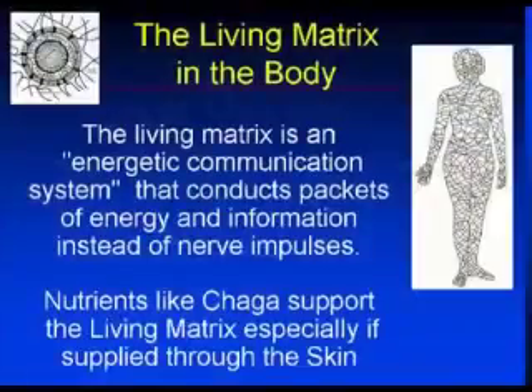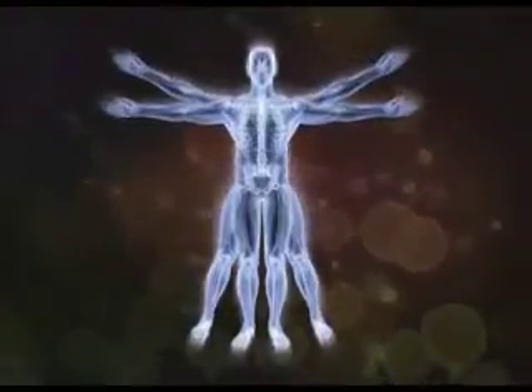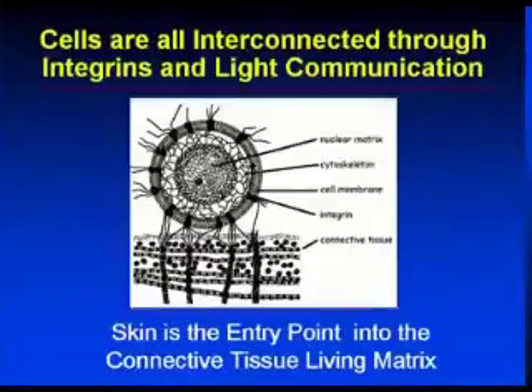The body is a living matrix, and you really want to get this, because this is part of the operating system of your body. The body is actually a communication system where everything is connected to everything else, and it works through light — it's called biophotons. In this communication system, cells have connections to other cells called integrins, and electrons and light flow between cells, so it's like a supercomputer.